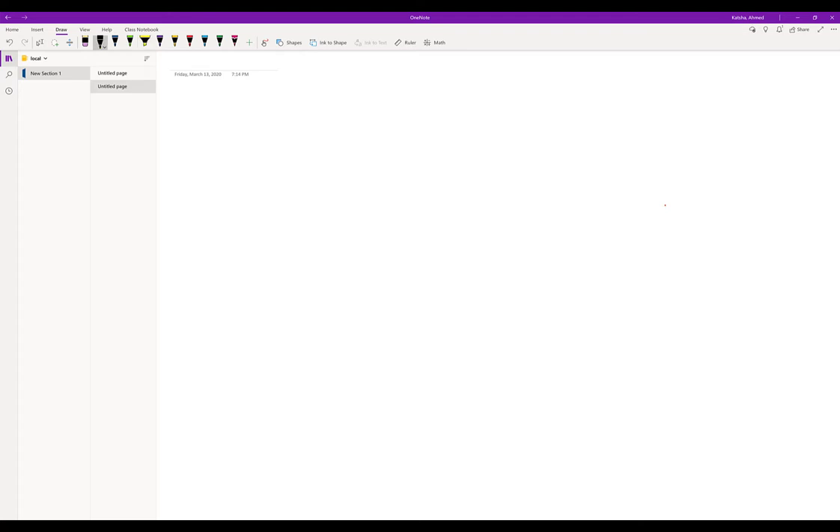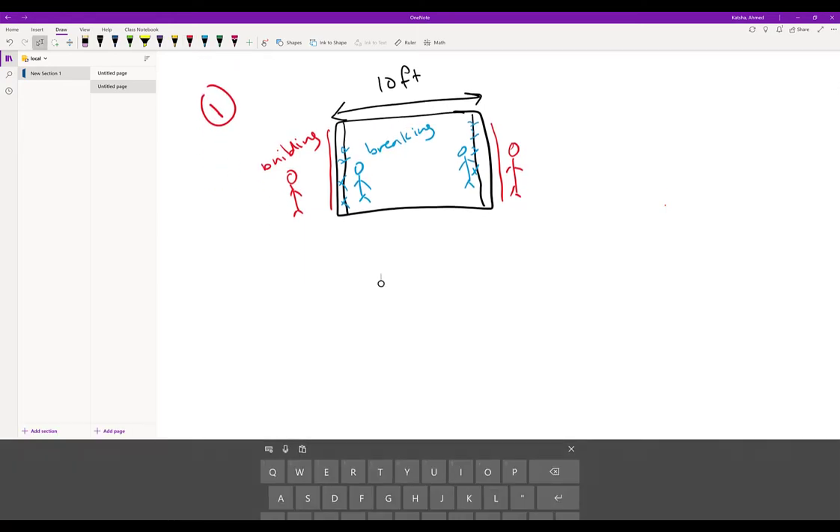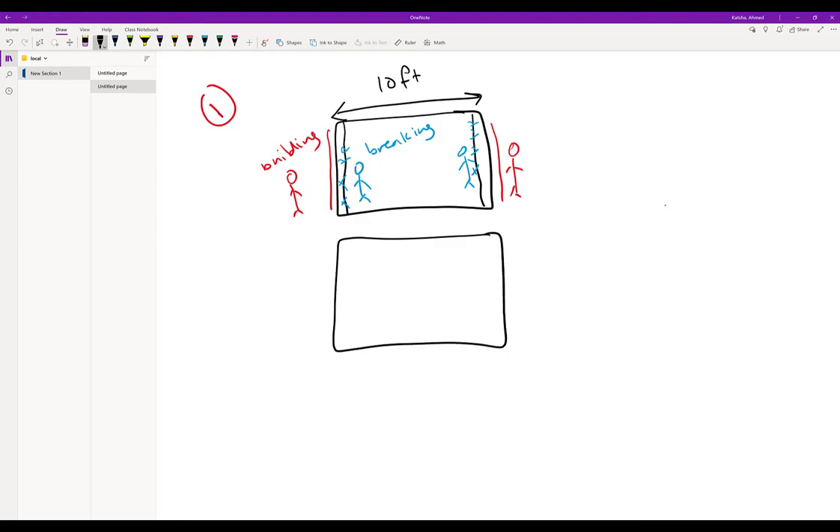In order to understand this, let's think of a room made out of double walls. Let's say the thickness of this area is around 10 feet. Now what's happening is that we have people inside breaking this wall, but on the outside we have people building a new wall. So inside people are breaking, and outside people are building.